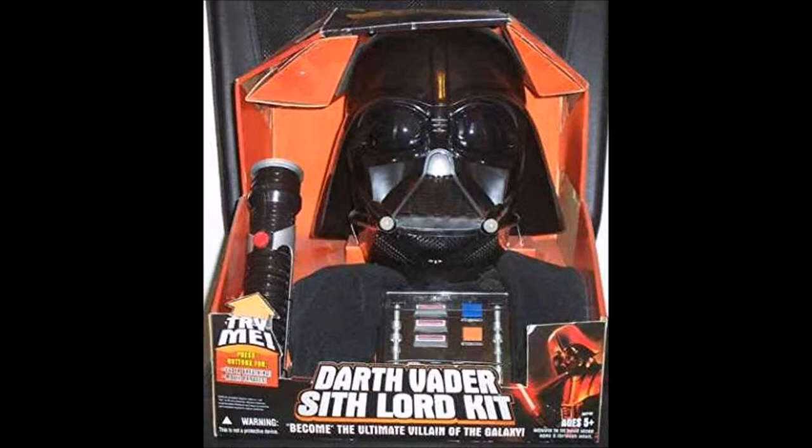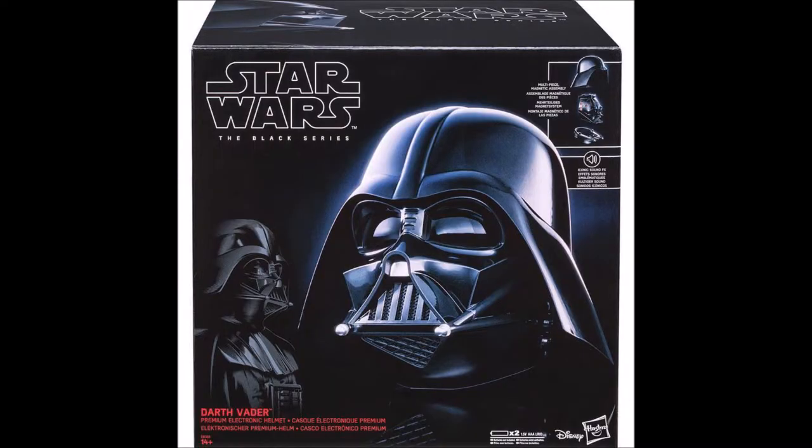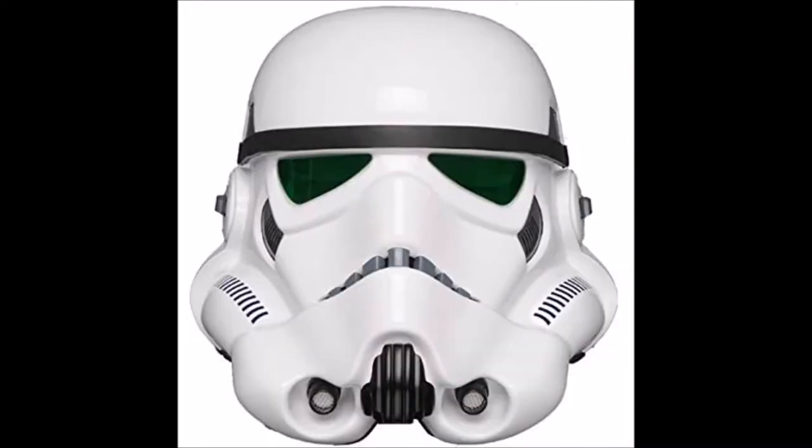Well, there are a few different variations — mostly in lightsaber design and how glossy it looks — especially if you're looking at something from The Force Awakens. Then there's a Stormtrooper helmet, which you would love to collect to become a Stormtrooper.